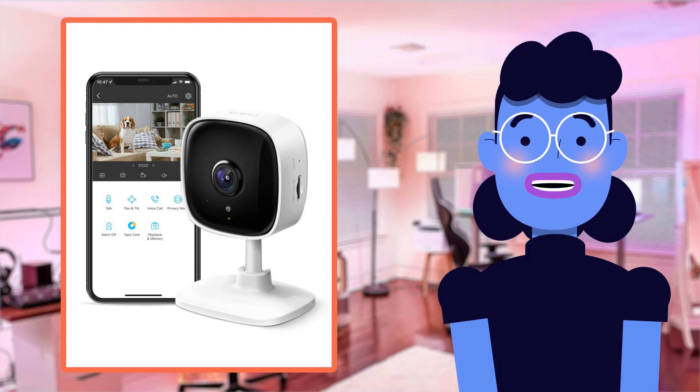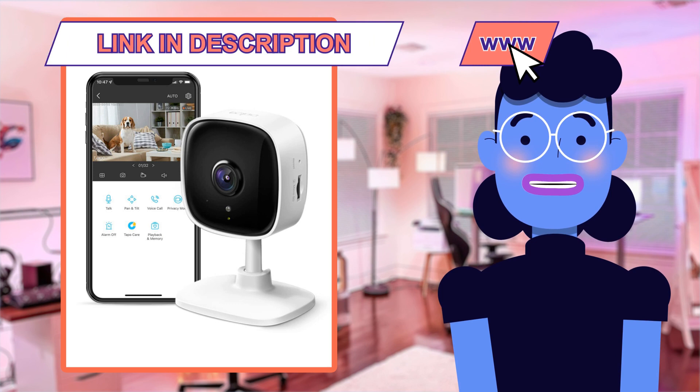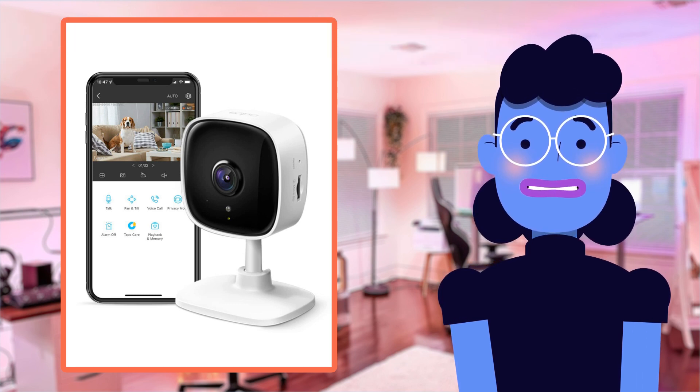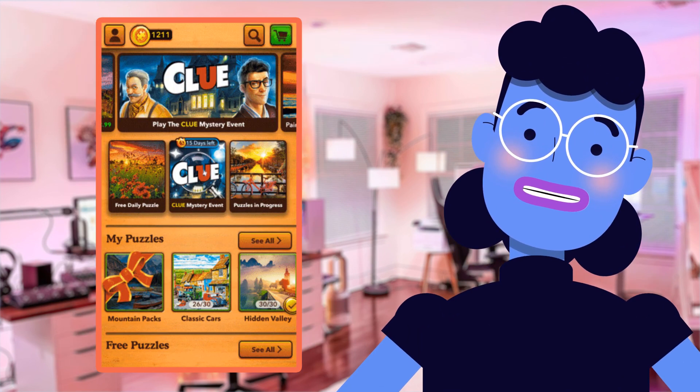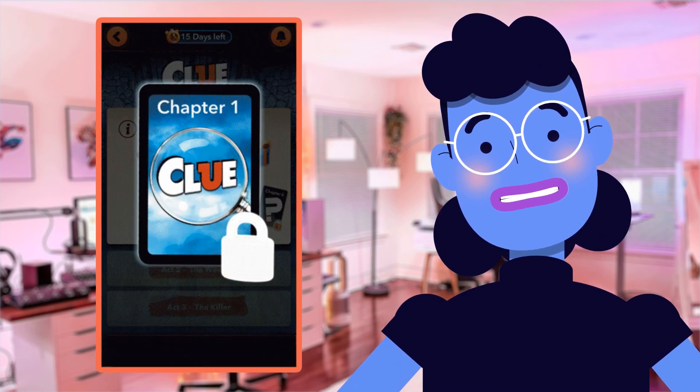The TP-Link Tapo C100 indoor security camera is a sleek and stylish camera that packs a punch with its incredible features. Firstly, it has motion detection capabilities, which means you'll be notified wherever you are when there's unexpected movement in your home.